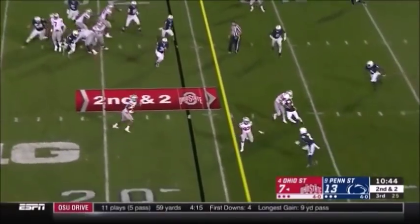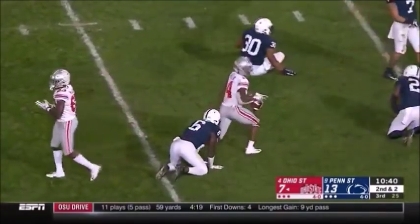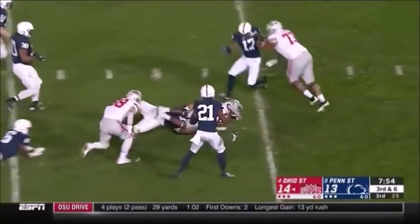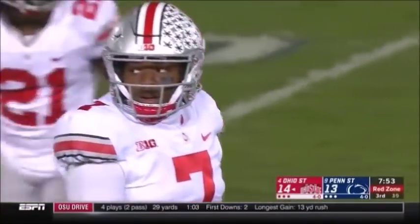Haskins. One-handed grab. Hill cuts it back and knocked down inside the 5 by Brown. What a catch. Brings pressure. Haskins screen again to Hill, who has blockers. Another good call. Beats the blitz, and the Buckeyes are in their red zone. First down.